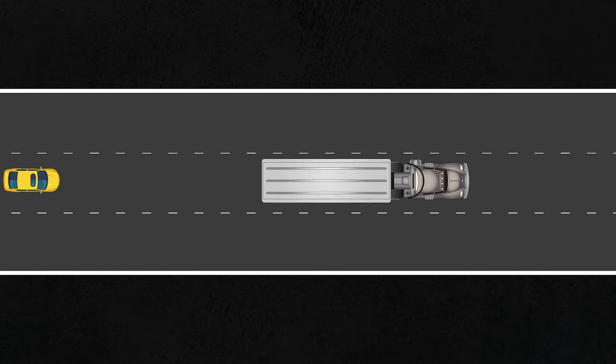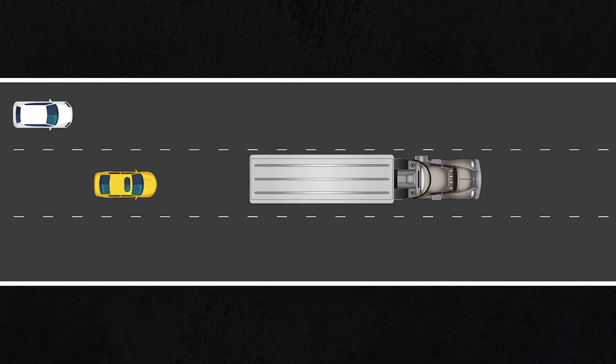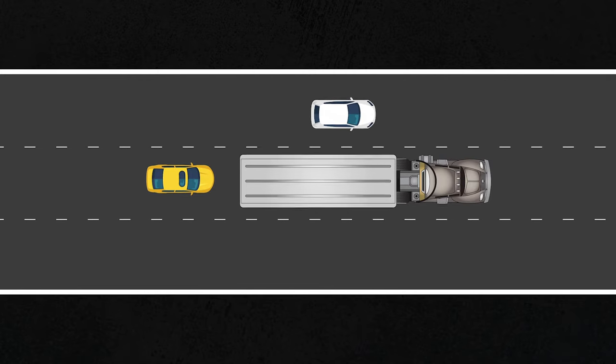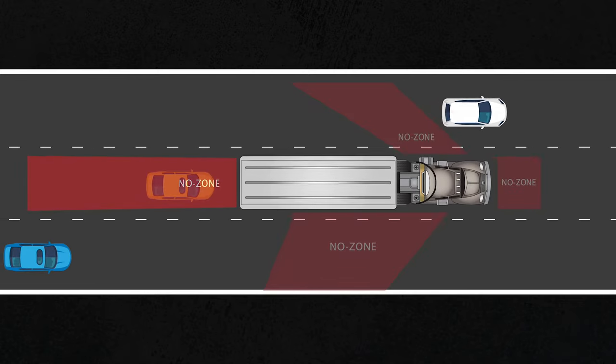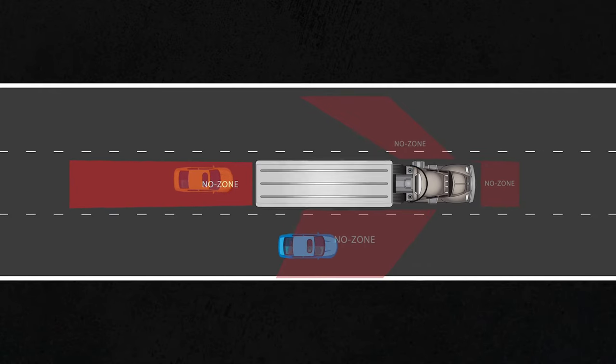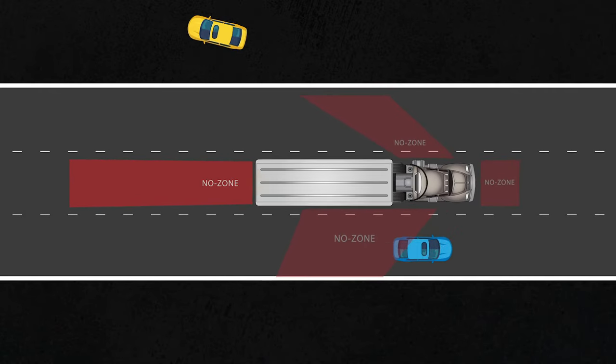Next up: tailgating and drafting. Driving too closely behind the back of a truck's trailer is dangerous — it's illegal and it's not going to help you save on gas. A truck's rear blind spot extends as far back as 200 feet behind it. That's about two-thirds of the length of a football field.